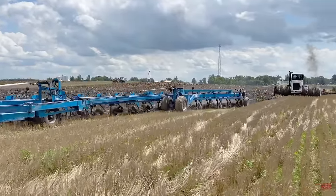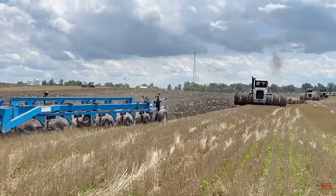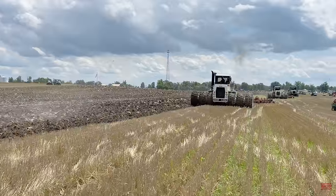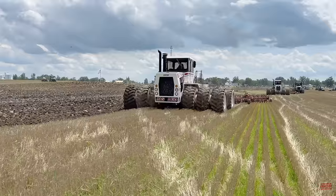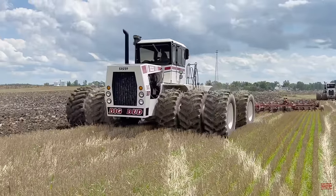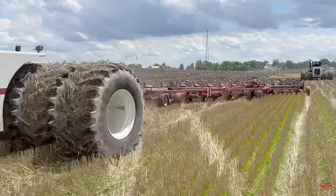Hi Big Tractor Power fans. In this video I would like to share with you 13 prairie monster sized tractors at work in the field. What is a prairie monster? It's a way to describe the largest tractors on the market from the 1960s through today. These prairie monster sized tractors were the inspiration for Big Tractor Power YouTube. The channel was launched on August 11, 2010.